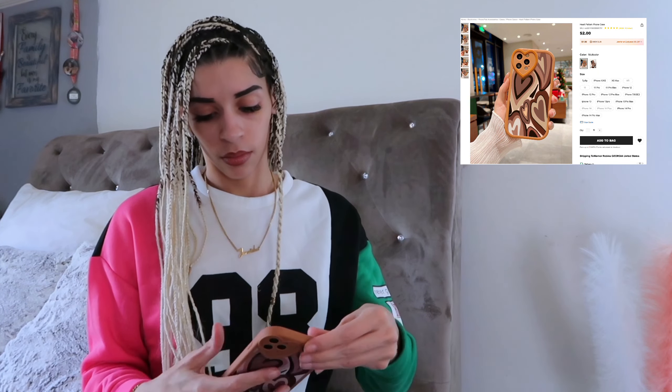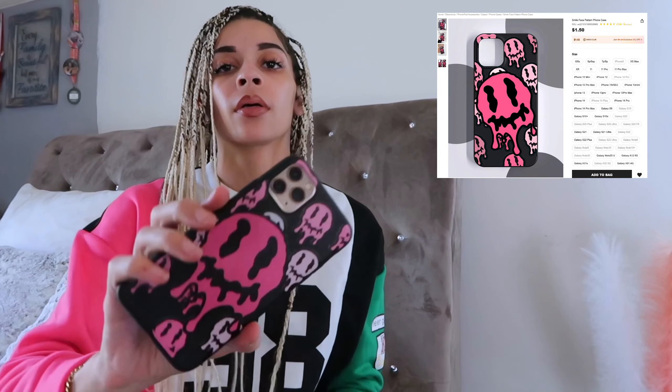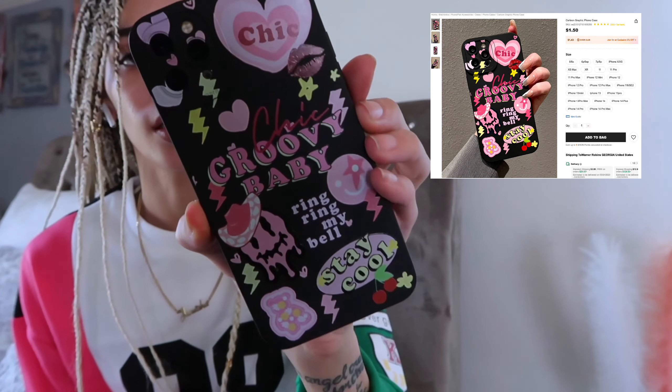We got this first one — this is what it looks like on the phone. I like how it has this heart shape around the camera. Then this is the next one — this is what it looks like. It's more of a flimsy case; none of these are really protective cases. And then we got this one — that's what it looks like, just plain on the front.